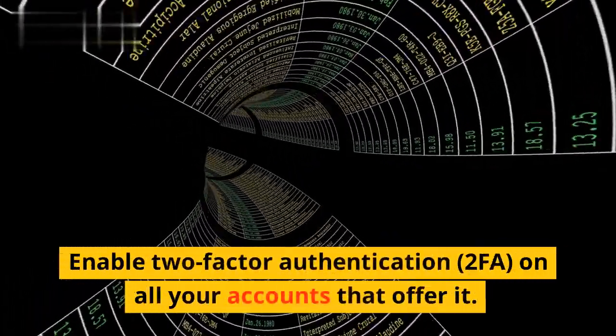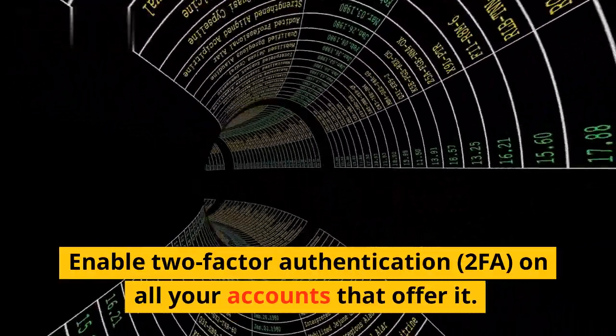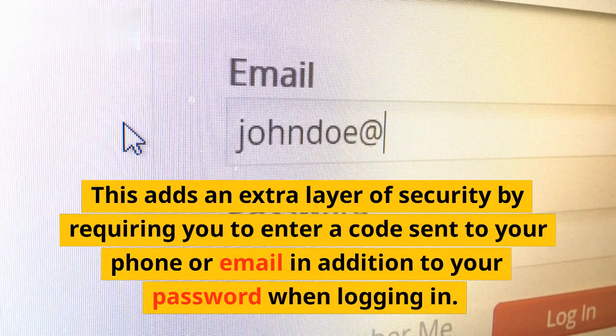Enable two-factor authentication, or 2FA, on all your accounts that offer it. This adds an extra layer of security by requiring you to enter a code sent to your phone or email in addition to your password when logging in.